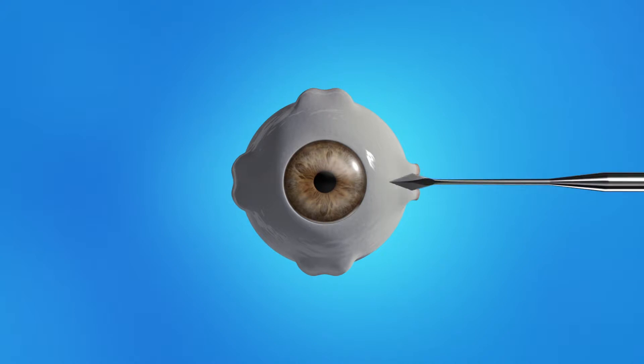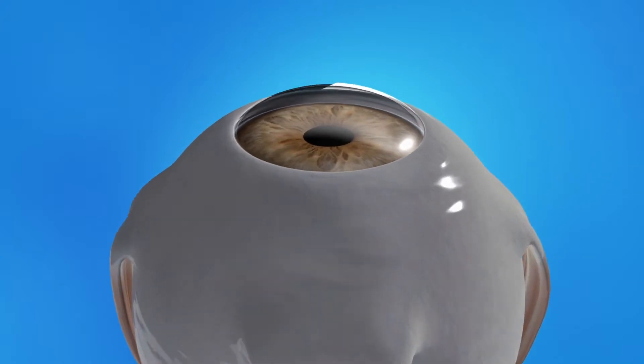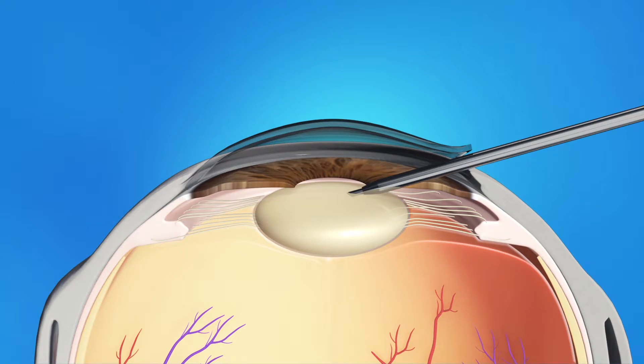Cataract surgery is usually done as an outpatient procedure, so you can go home afterwards. Your eyes will be numbed with either eye drops or an injection of medicine so that you don't feel any pain. During cataract surgery your ophthalmologist will make a small opening in the side of your cornea, then insert a pen-shaped instrument through the opening to reach the lens. This instrument uses a special type of energy to break up the center of the cloudy lens.